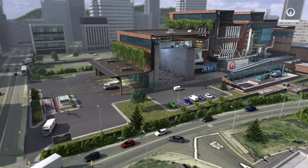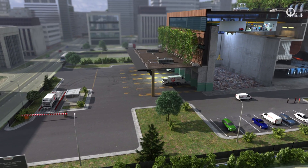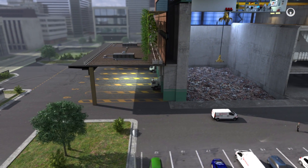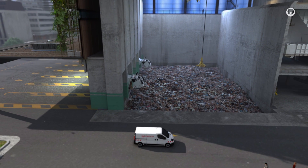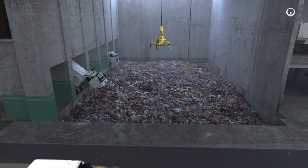Collected by dump trucks, the waste is delivered to the incineration plant where it is weighed and then passed to the unloading dock. It is then tipped into a pit that is sufficiently big to provide continuous infeed for the plant.